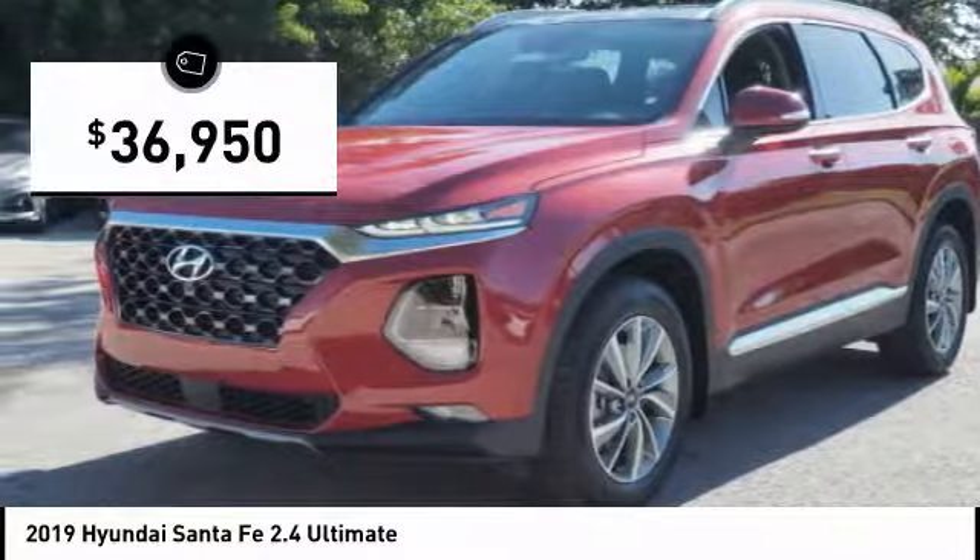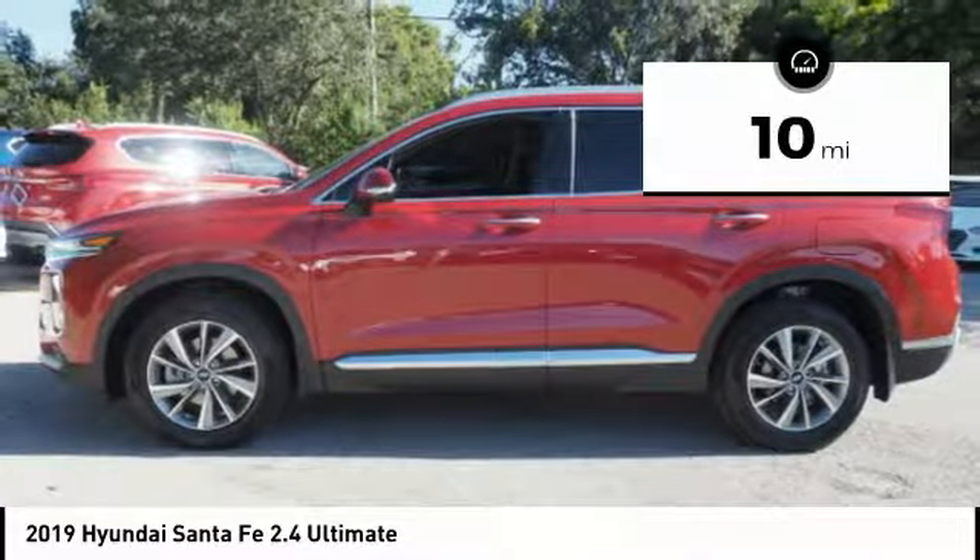And it is priced below $40,000. This vehicle has less than 100 miles.